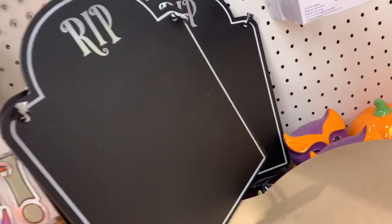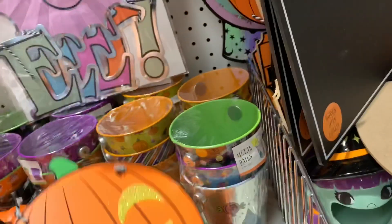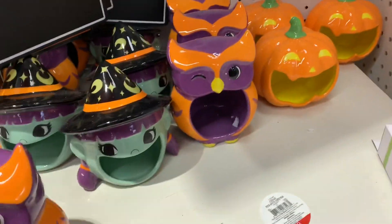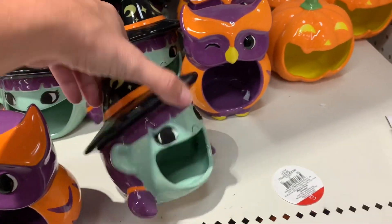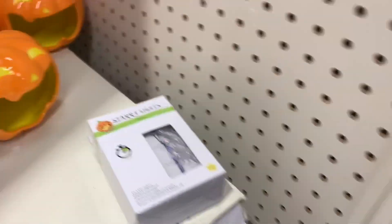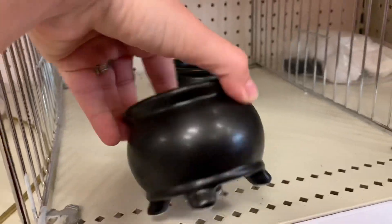They had these wood signs that were kind of just thrown on the top — said Happy Halloween, and then a Rest in Peace little tombstone one, and then a fortune teller one in the back as well. But anyway, they have the little witch, the little owl, and the little pumpkin one. I was looking for the cauldron style one. Here's these little cauldron style candles — those are $3.